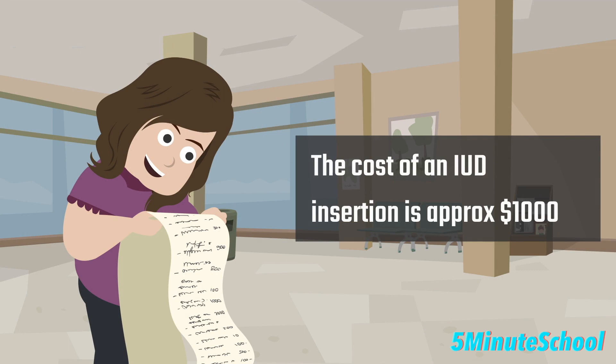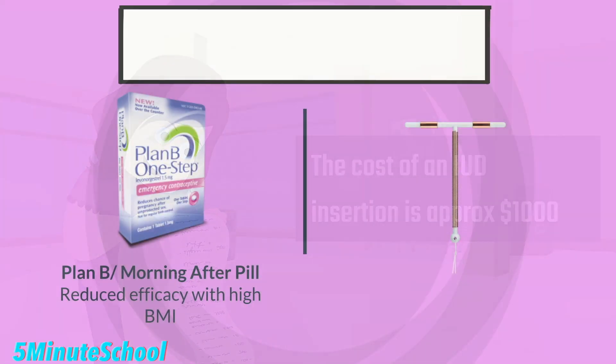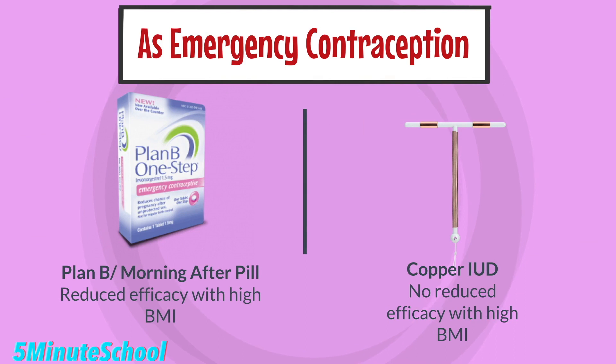Depending on location, the cost of having a copper IUD is around $1,000. In cases of when it's used for emergency contraception, a copper IUD does not have reduced efficacy when the person has a high BMI, whereas emergency contraception like the morning after pill or Plan B can be less effective in those with high BMI.